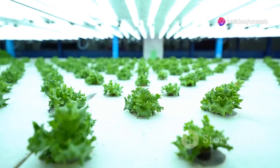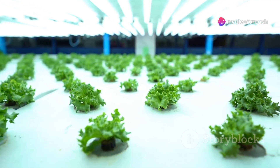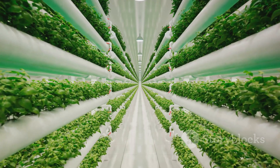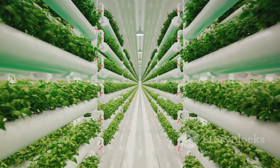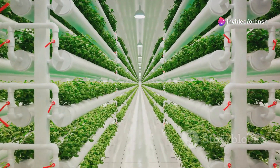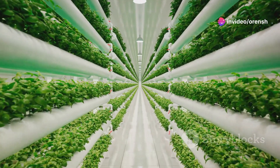Second, they have a reduced environmental impact. Vertical farms use a fraction of the water traditional farming methods do, and minimize the need for harmful pesticides and herbicides. What's more, their location in urban centers cuts down on transportation emissions that come with moving food from farm to table.